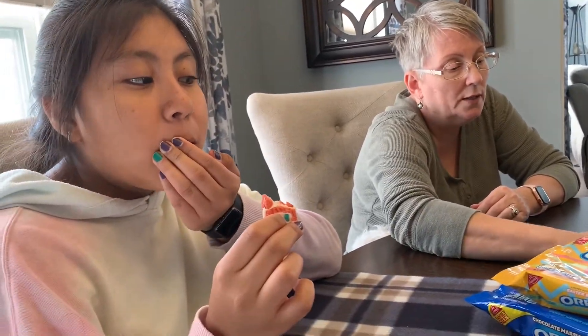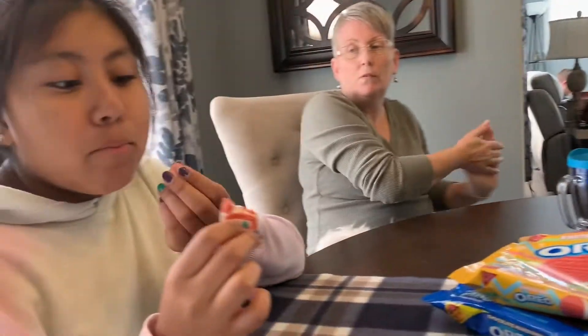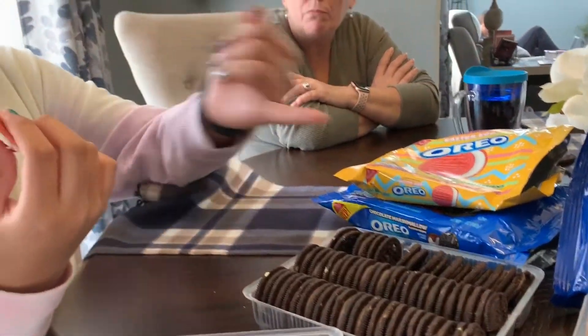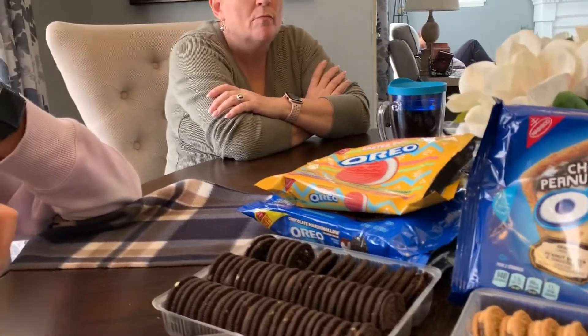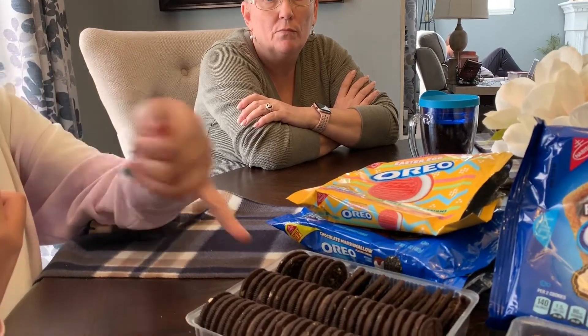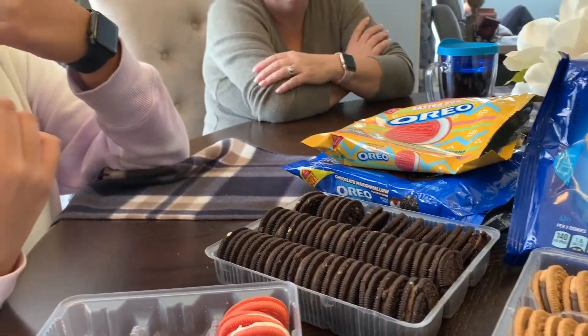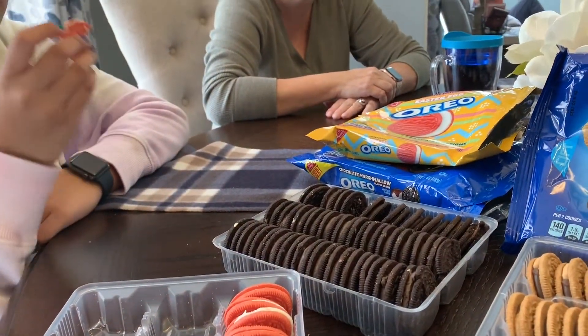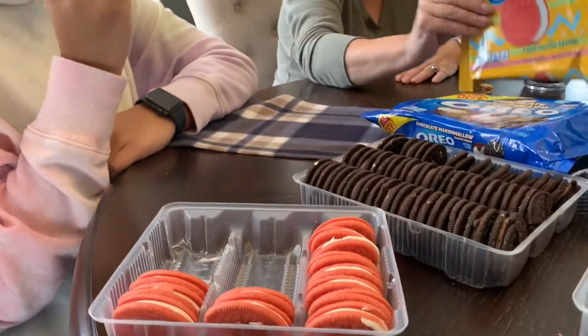They're really good — just like the yellow golden Oreo, but festive and tiny. On a scale of one to ten, I'd give them a nine. Abby would say eight. She prefers the peanut butter over the marshmallow one. I like the Easter egg better than the chocolate marshmallow — that one wasn't very good.